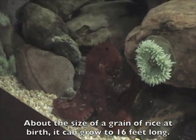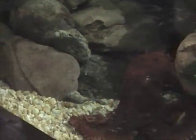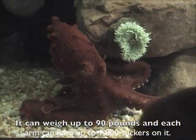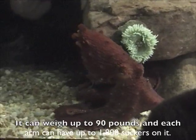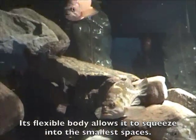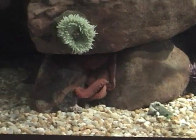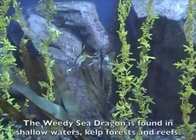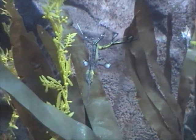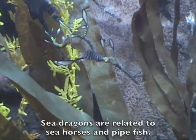About the size of a grain of rice when born, the giant Pacific octopus can grow to 16 feet in length and weigh up to 90 pounds. Each arm can have as many as 1,800 suckers, and its flexible body allows it to squeeze into the smallest spaces. The weedy sea dragon is found in shallow waters, kelp forests and reefs. Sea dragons are related to seahorses and pipefish.